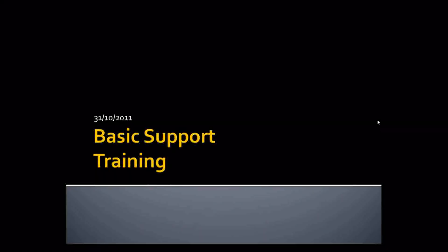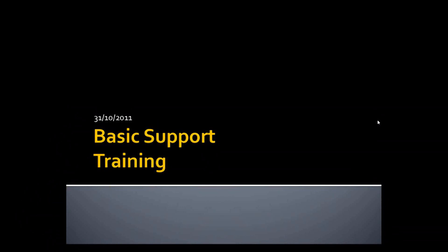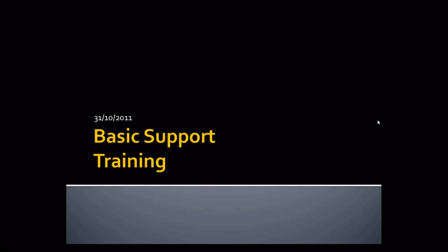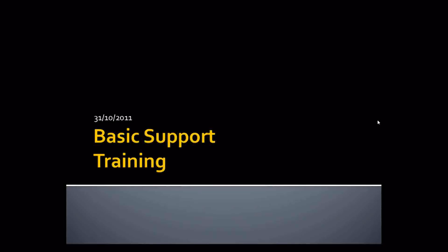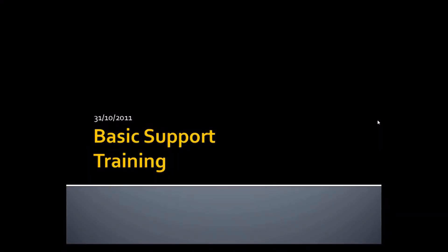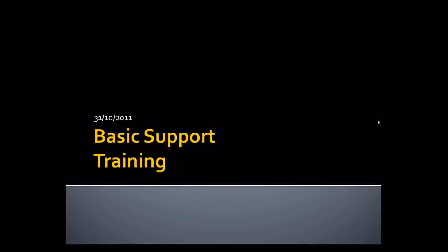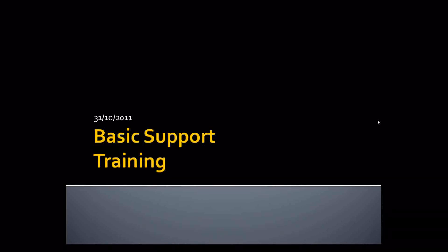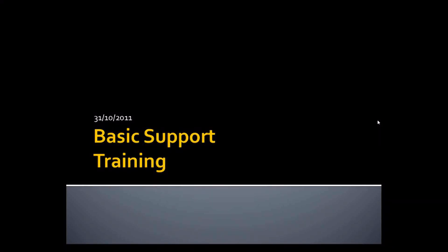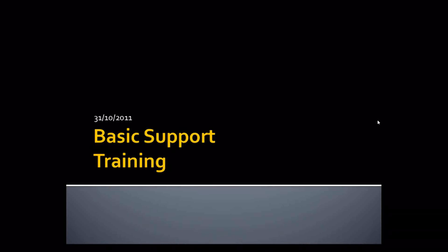Hello everyone, we are back. We will do some presentation now about support and then about the PRC as promised. We have sitting beside me Anna Bailena, she's a support specialist and she will guide you through the support basic training. Go ahead Anna. Thank you, Effie. Hi everybody.